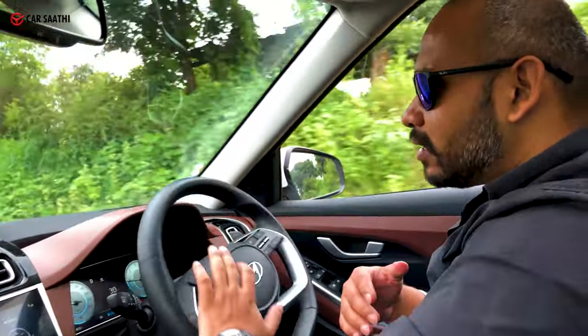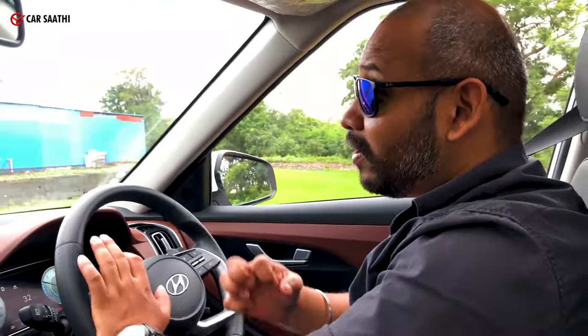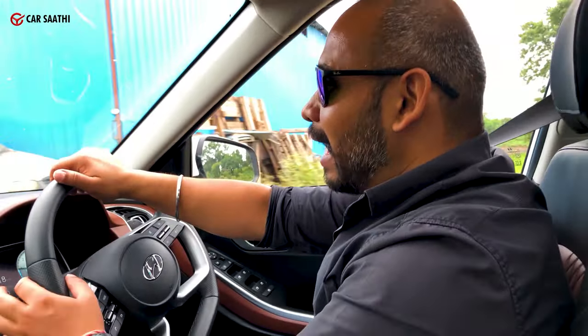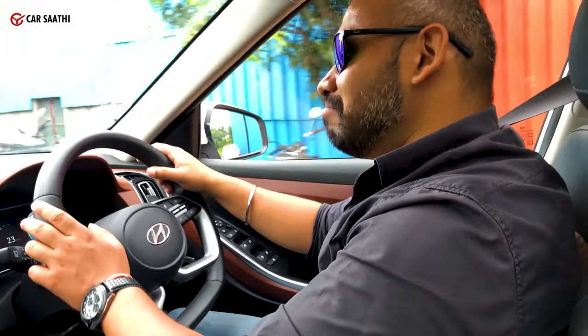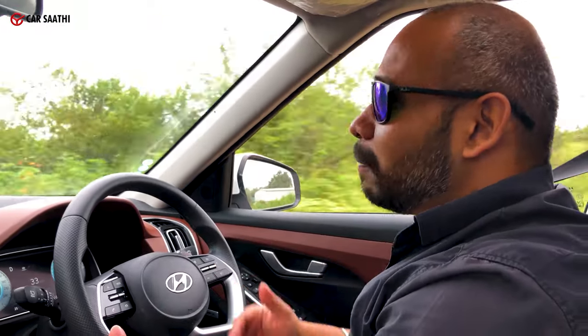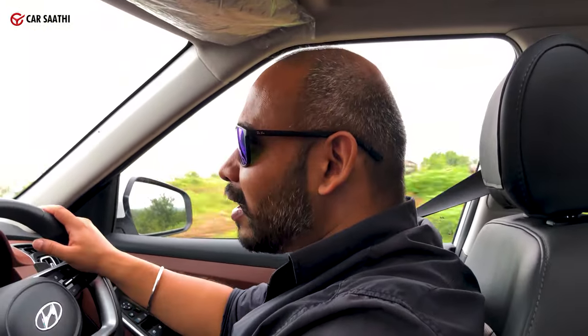The ride quality is quite compliant, even at high speeds — it doesn't give you the jitters. Roads like these are completely smothered. It's just a feeling of sitting upright in a sort of palatial feel to the car, sitting at a high ground above most traffic. It's not that tall, and competitors are larger and more spacious, but this is something suitable for a lot of people who have large families or need that kind of space every now and then.